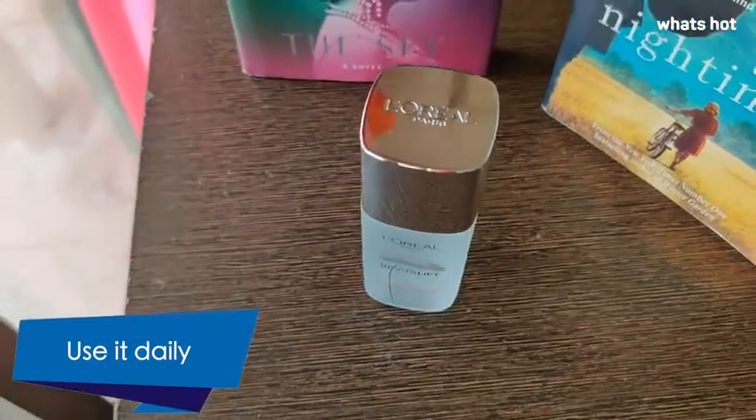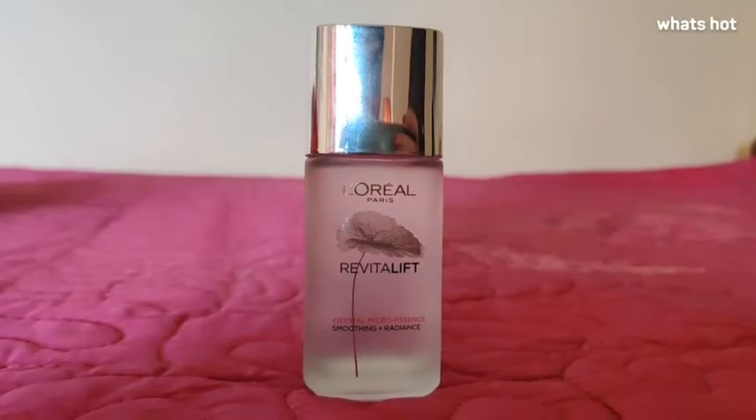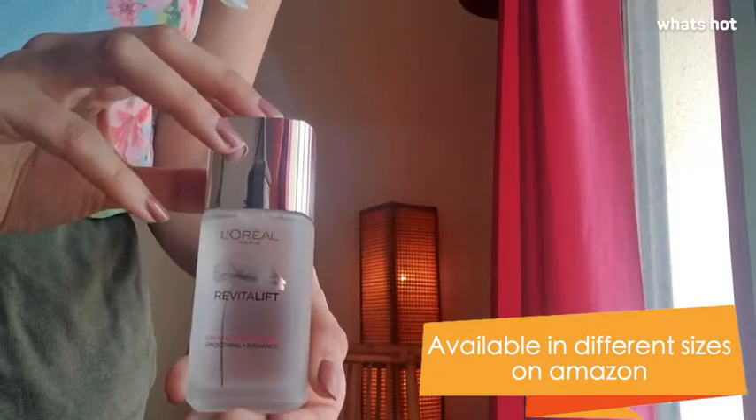After using it for at least a week or two, you're going to realize that your skin looks a lot clearer and feels a lot more hydrated. You can use the essence daily, morning and evening. I have the 65ml bottle which is quite travel friendly but it's also available in various sizes online. So if you want clear and glowing skin, I suggest you get your hands on this product ASAP.